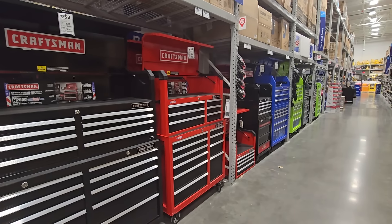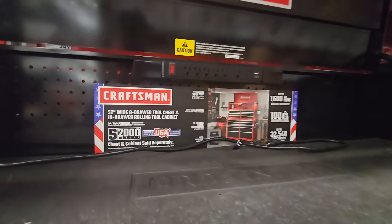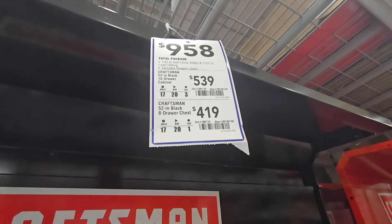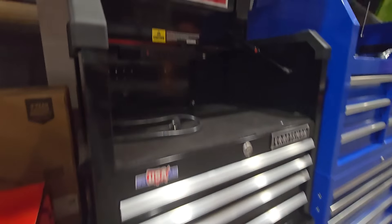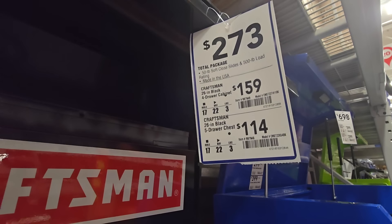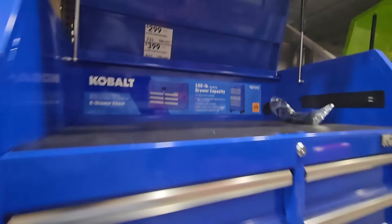Check out this DeWalt vacuum for $109. There are lots of toolboxes with a lot of sales going on. This one's $958 — it is one of the bigger ones, a 52-inch.